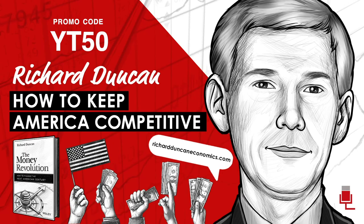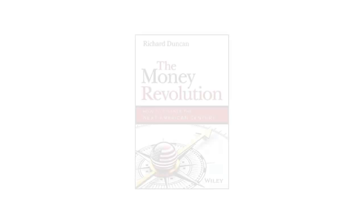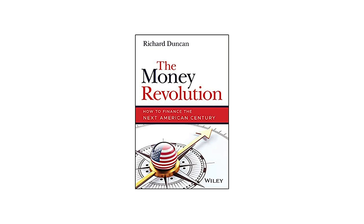One of the reasons you're on the show today is because you've just written this incredible new book that I want to talk a lot about. One of the coolest things I found about the book is that it walks you through the history of the Fed by essentially walking through the changes of the Fed's balance sheet. It's called The Money Revolution, How to Finance the Next American Century.